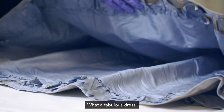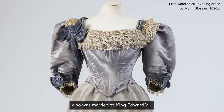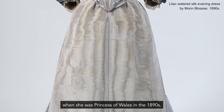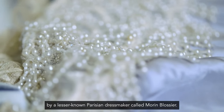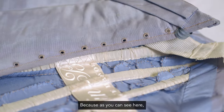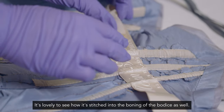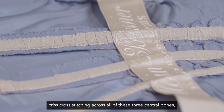What a fabulous dress. It belongs to Queen Alexandra, who was married to King Edward VII, but this was before she became Queen Alexandra, when she was Princess of Wales in the 1890s. This dress actually dates to 1893 and we know it was made by a lesser-known Parisian dressmaker called Maureen Blozier, because as you can see here there's a beautiful maker's name tape in the waistband. It's lovely to see how it's stitched into the boning of the bodice as well, with really nice criss-cross stitching across all three central bones.